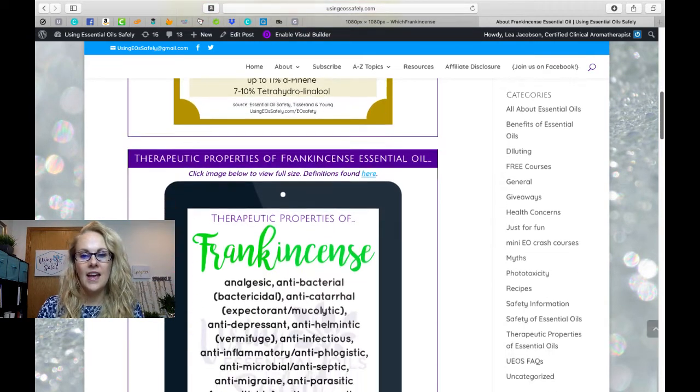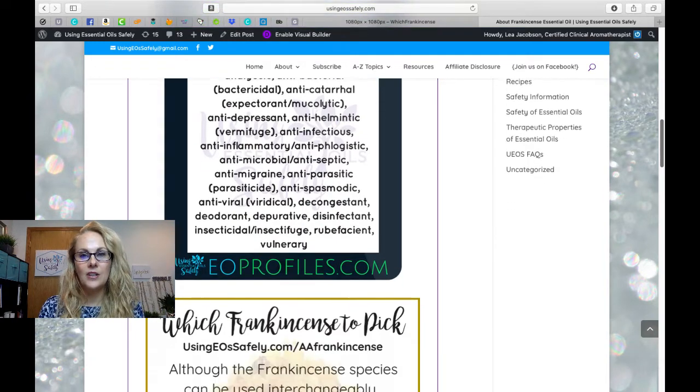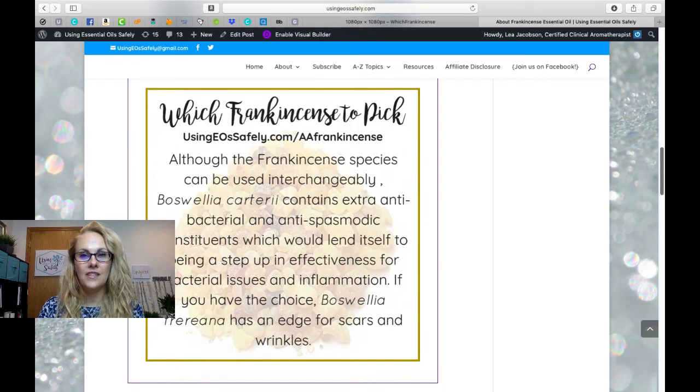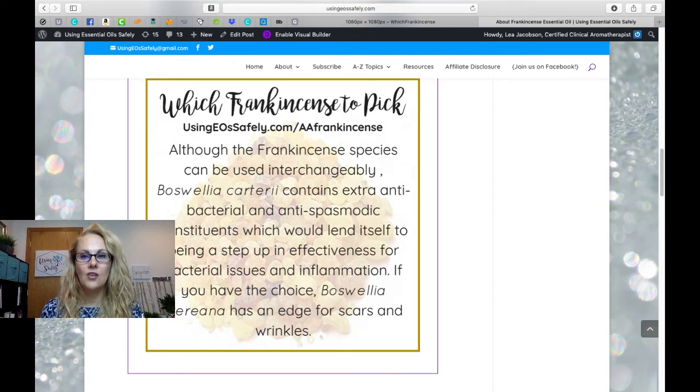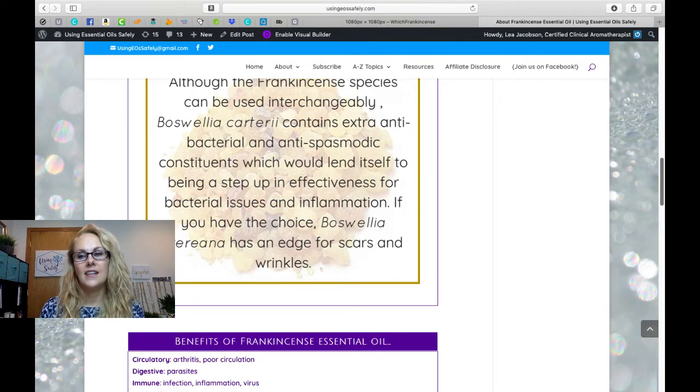We have a listing of the therapeutic properties of frankincense. Most of these properties are found in all species of frankincense, however there is some difference in emphasis between species — the constituent content may be higher or lower in different varieties. For extra antibacterial and antispasmodic properties, Boswellia carterii is recommended, and for skin issues like scars and wrinkles, Boswellia frereana is the best choice.